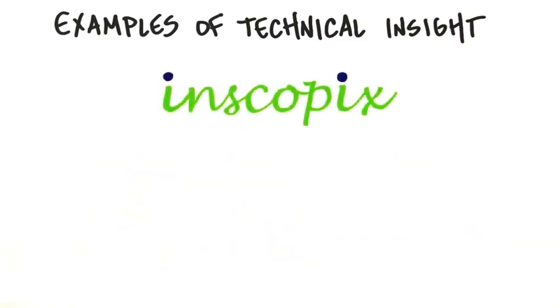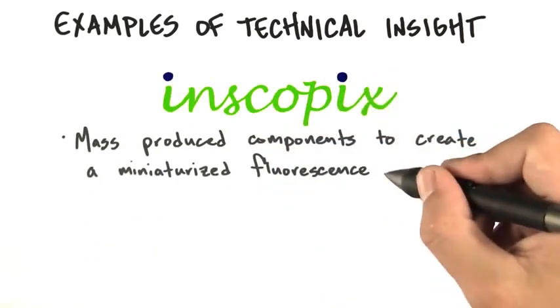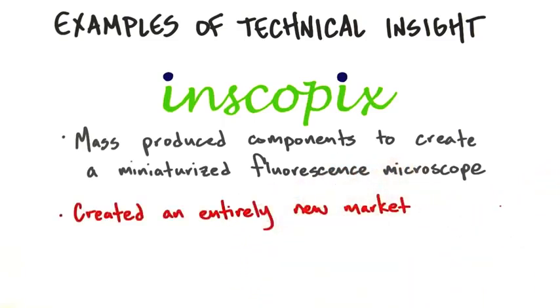Another example was a startup called Inscopix that mass produced components to create a miniaturized fluorescence microscope. This technical insight allowed them to reduce the size of a device that took up a tabletop to something that can now fit in your hand. They created an entirely new market that solved problems customers didn't even imagine until they actually saw this new device.